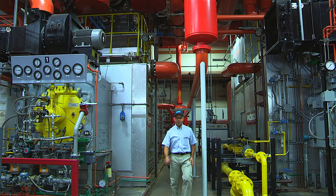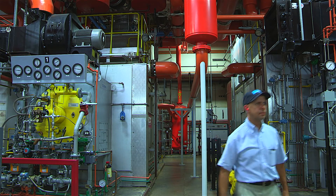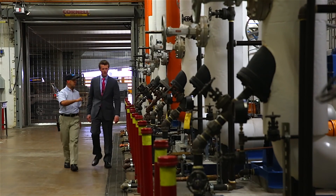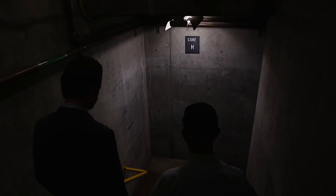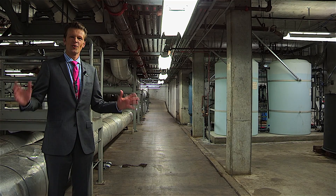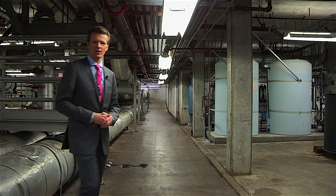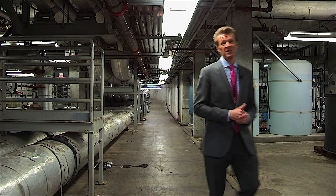Once the boilers and chillers have done their part, the hot and cold water must be distributed to all of the terminals to create hot and cool air for conditioning. To see how this happens, Miguel took us to the next part of our tour. We're at the start of a massive tunnel system that runs to all four terminals at SFO, so let's see what it takes to walk it.